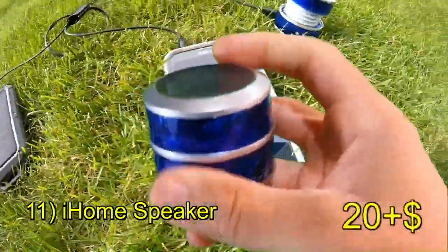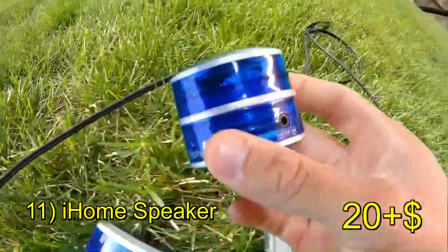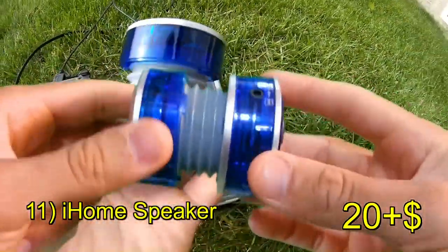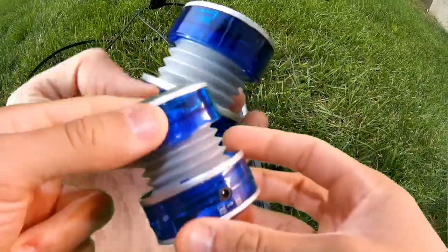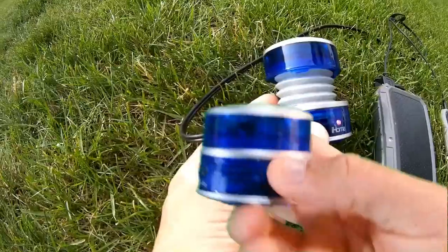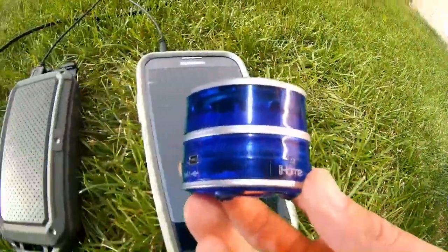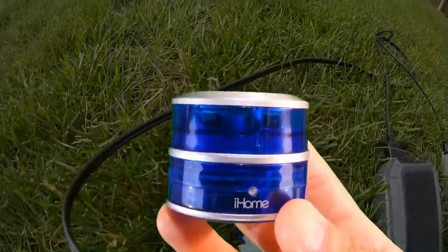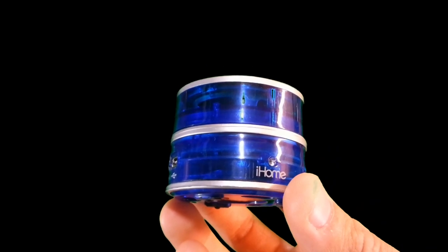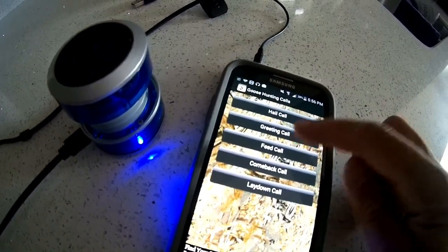One little device I would strongly recommend is the iHome speaker system. There are a variety of speaker systems you can get for your smartphone, but this is the one I've had the best experience with so far. It's very loud, has a nice blend of bass and treble, and great battery life. Mostly useful for entertainment, but it could also serve for auditory signaling or amplifying game call smartphone apps for hunters.